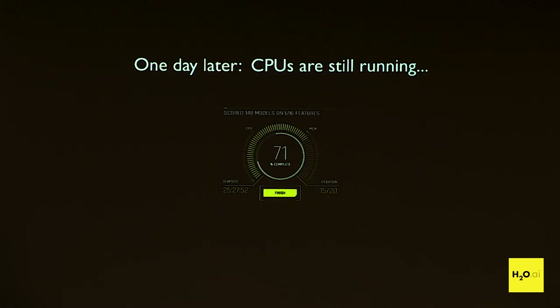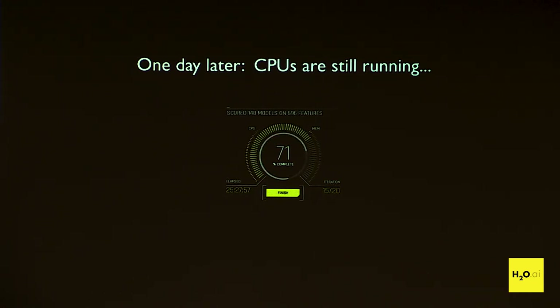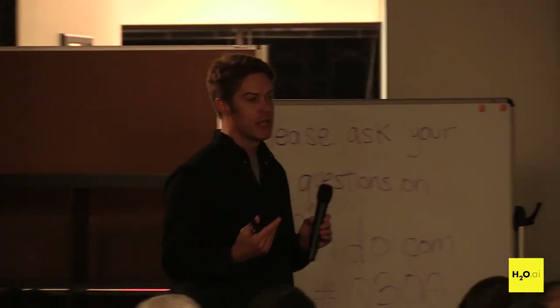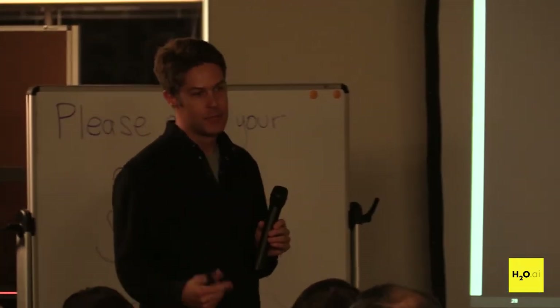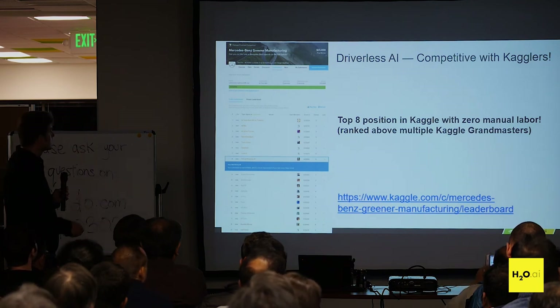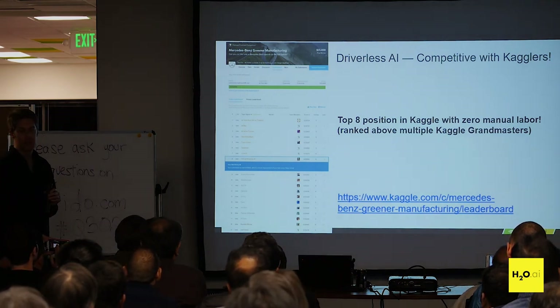You can sign up for Driverless AI on our website and download it to try on your own system. If you have a GPU, you'll see good performance. One day later the CPUs are still running. This is really showing how, as a data scientist, you can iterate within 30 minutes to an hour, multiple times throughout the day, generating thousands of new features — where on a CPU you'd have to wait day by day and somebody else is going to beat you. And the key thing is: does it actually work? It does — Driverless AI competes with other Kagglers.